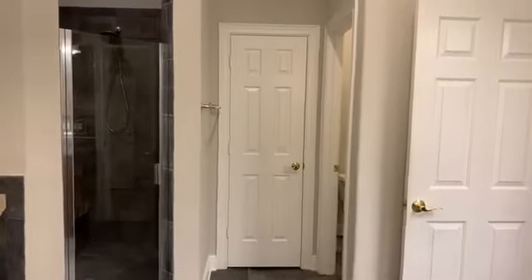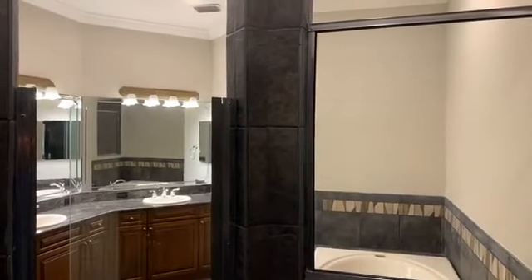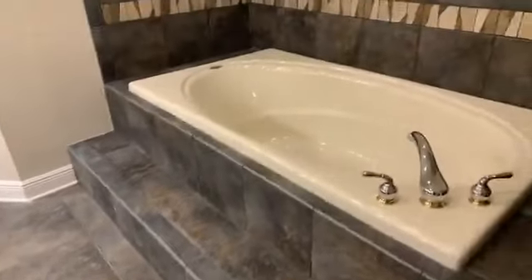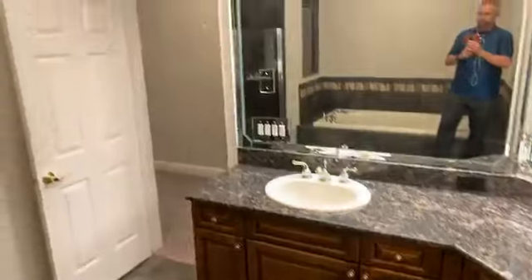The commode is private on the right and straight ahead is a linen closet. It's a walk-in shower featuring a bench, very decorative tile, and a double shower head — one removable and one stationary. Here's a look from the inside of the shower out to the bathroom. There's tile floor in here as well.